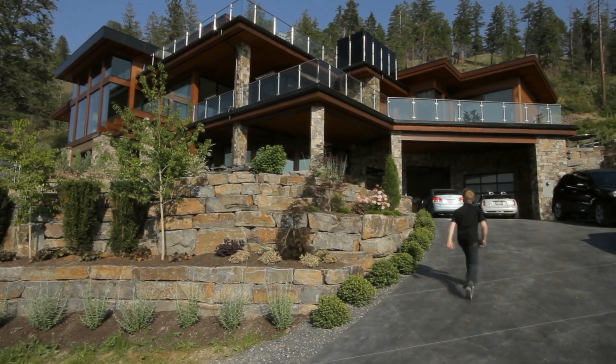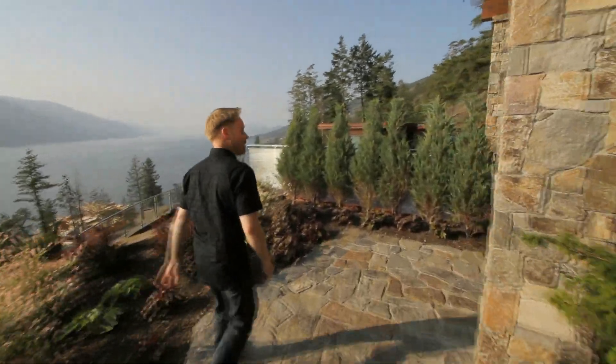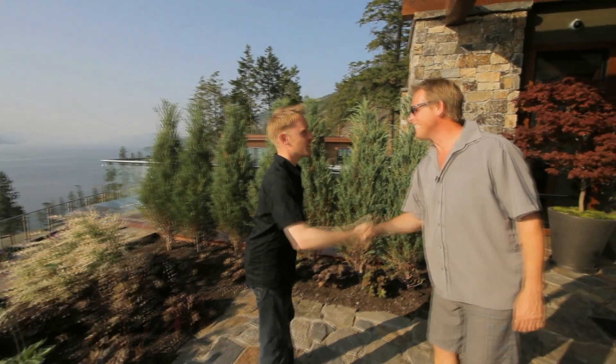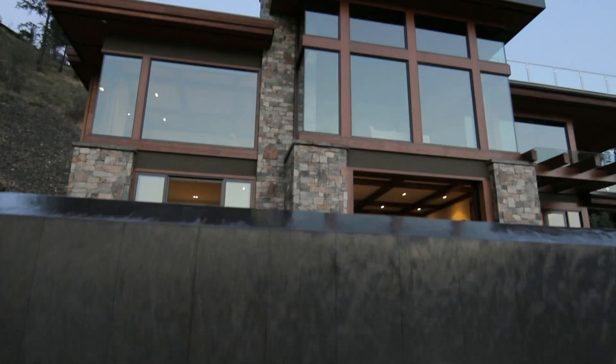Preparation for this shoot really began with a scout. I went and met with the client and we actually walked around the property. I talked to the owner, the developer, the interior designer, the architect, basically just trying to flesh out what were the key elements that they wanted to feature. I had a chance to get familiar with the home and figure out what visually worked, and then it just came down to a shot list.